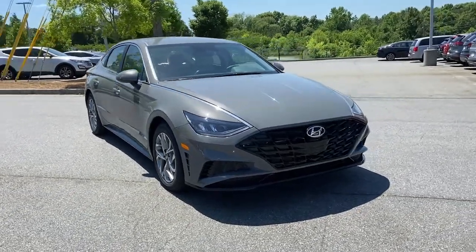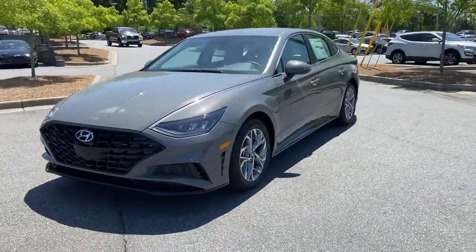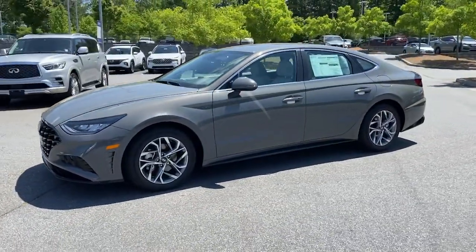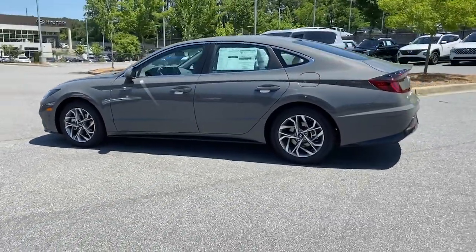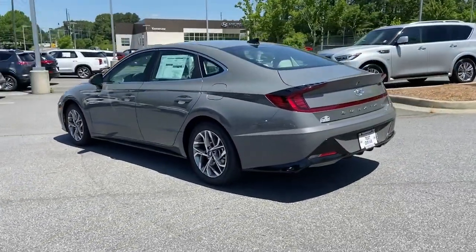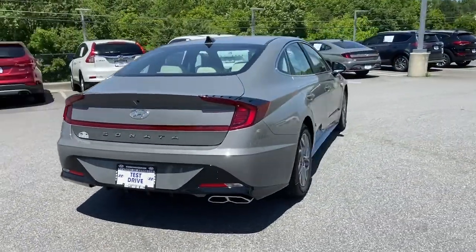Go home happy with the 2022 Hyundai Sonata. This well-built, stylish Sonata delivers the best in family sedan comfort. With a spacious, quiet cabin, ample cargo space, a suite of advanced safety features, and connected infotainment on board, you'll look forward to every drive.